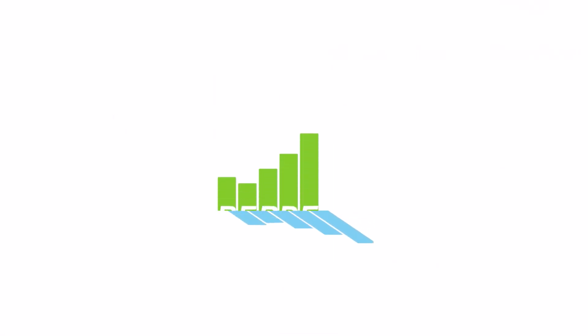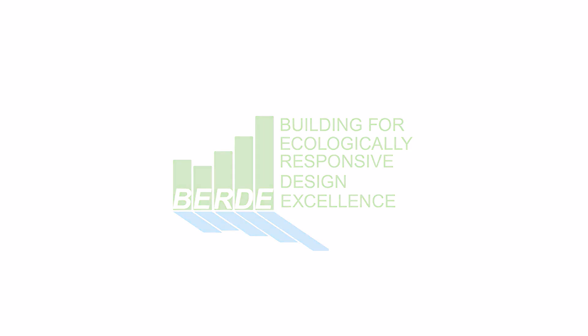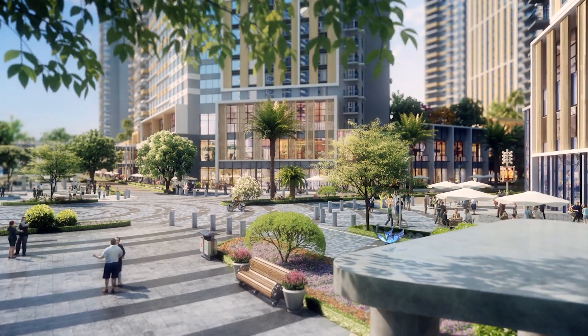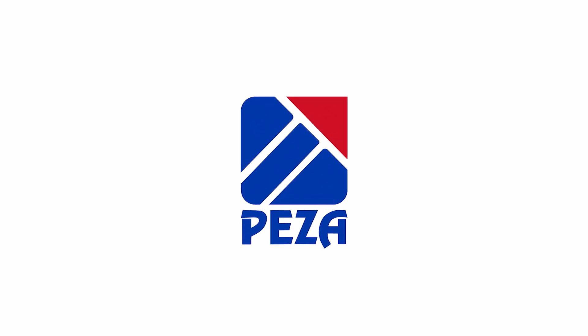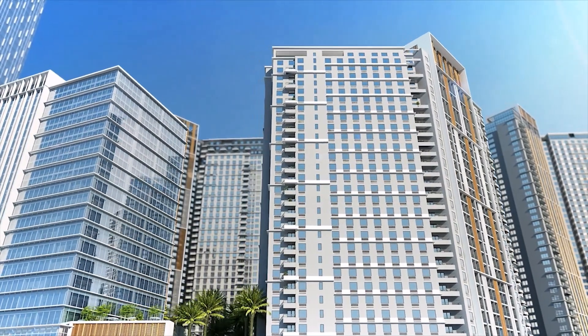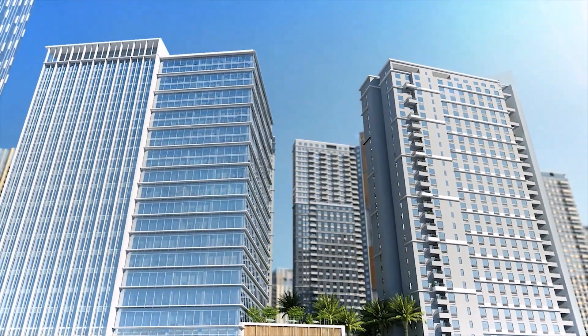It is registered with the Building for Ecologically Responsive Design Excellence Program, committing the tower to environmentally sensitive construction. It is also registered with the Philippine Economic Zone Authority, assuring tenants of the fiscal benefits of Mandani Bay as a special economic zone locator.